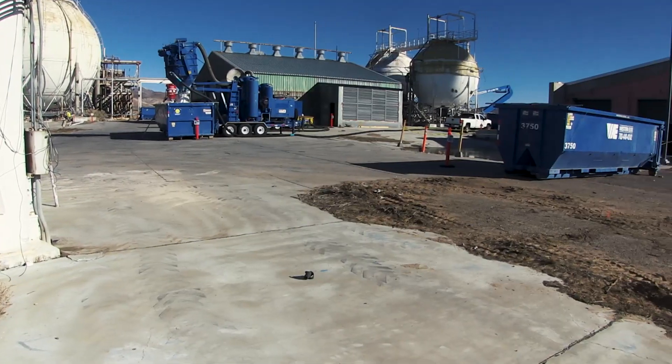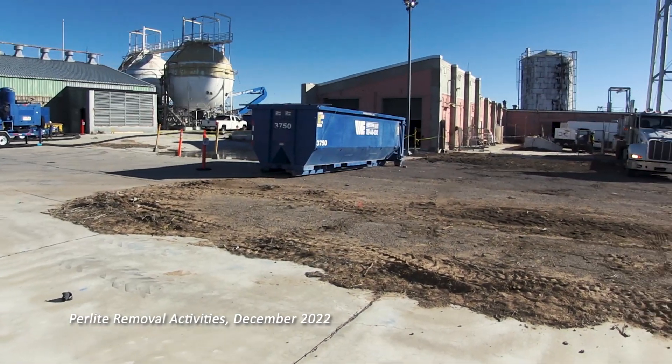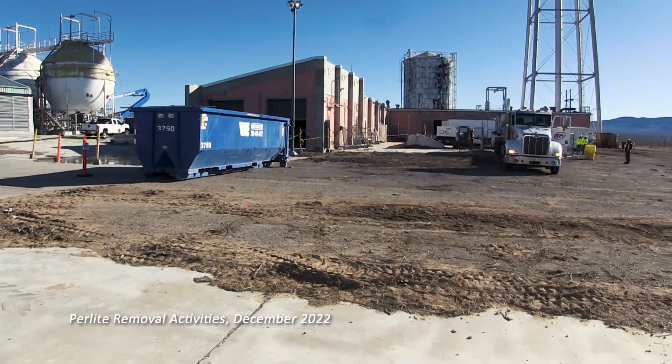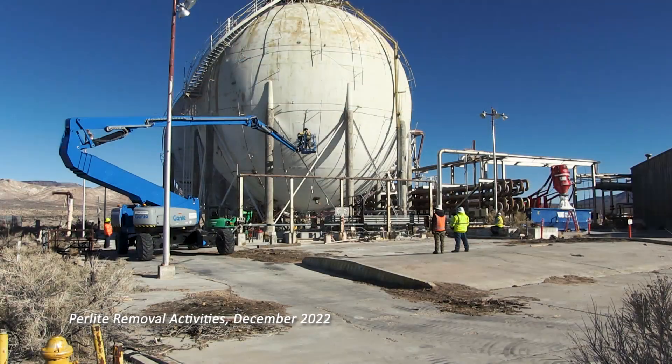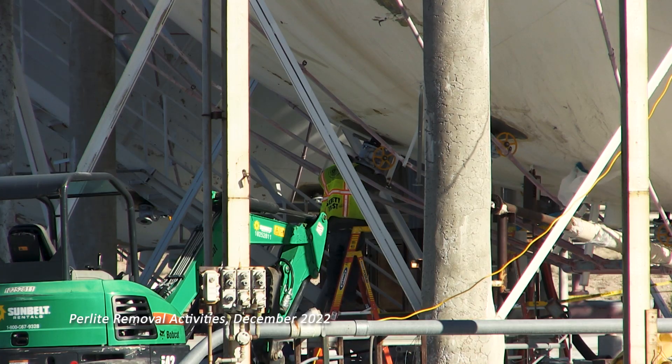Prior to the beginning of demolition, the buildings were radiologically surveyed and deactivated with the removal of any identified hazardous components such as asbestos and liquids like oil and hydraulic fluid. Additionally, perlite, used as insulation in the four dewars that stored hydrogen, was also carefully removed and packaged.